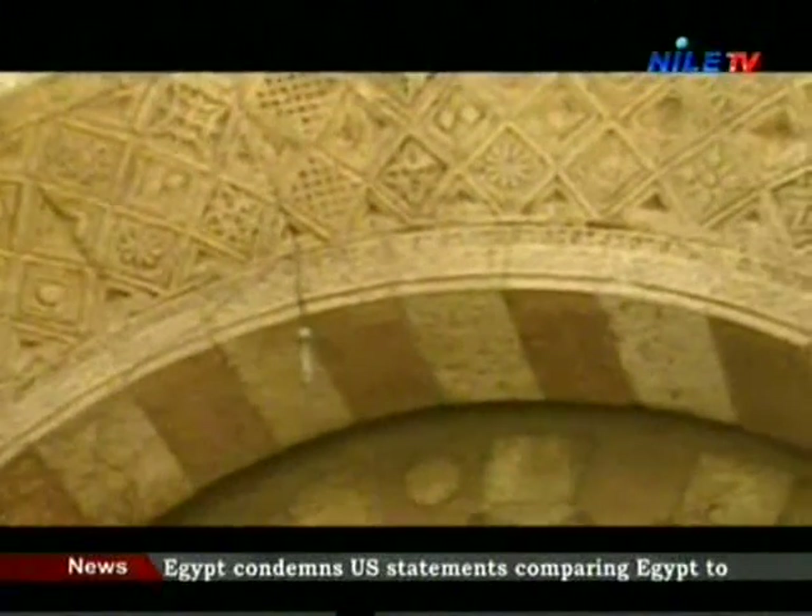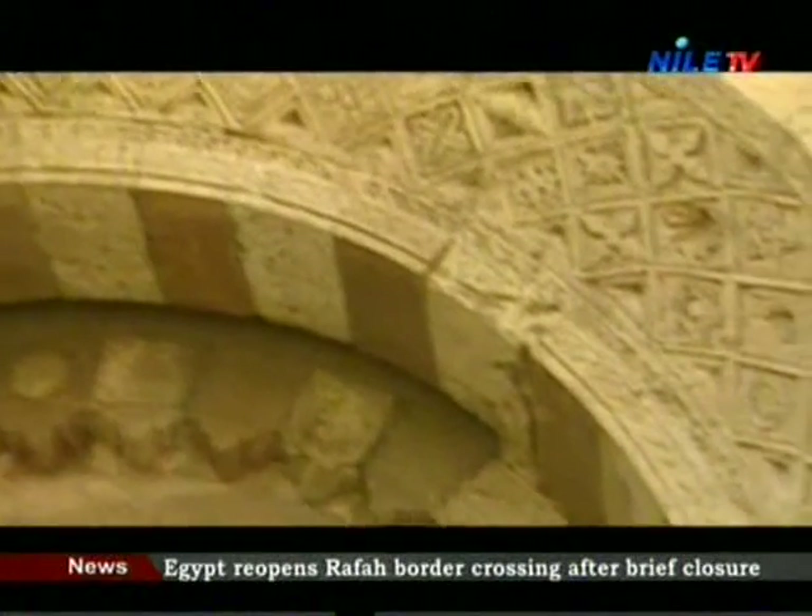A lot of flocks of birds are usually seen flying around the mosque and standing on its amazing floor as they drink water from its fountain.